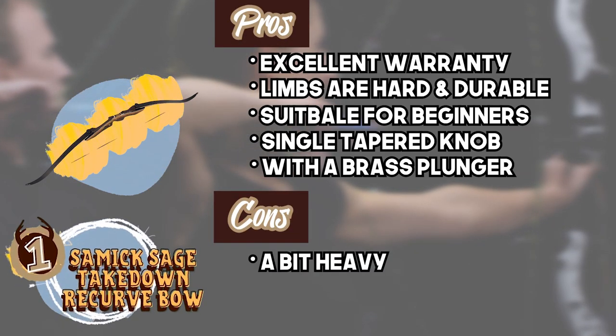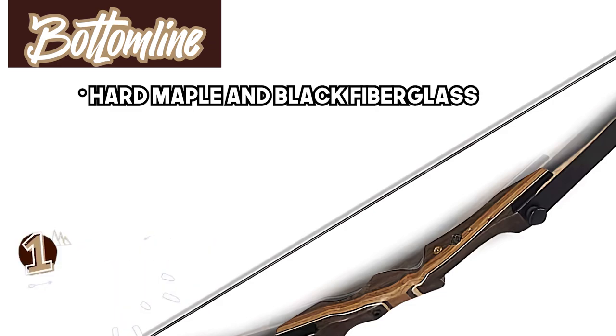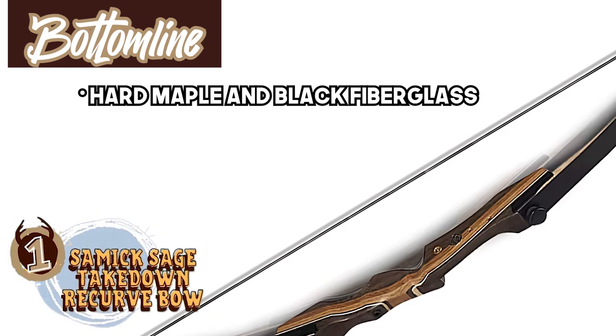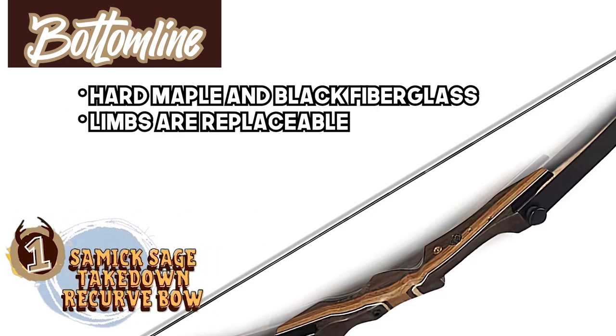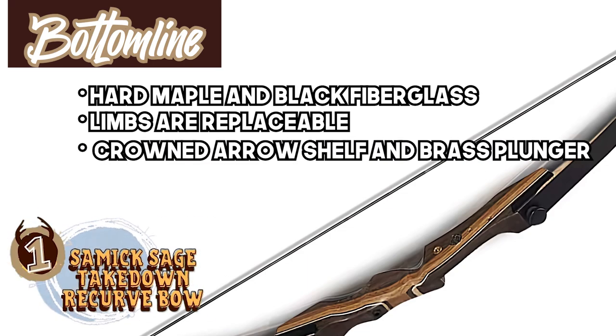However, it's a bit heavy. Bottom line: it's constructed from imported hard maple and black fiberglass, the limbs are replaceable to adjust draw weight requirements, and it features a crowned arrow shelf and brass plugger.